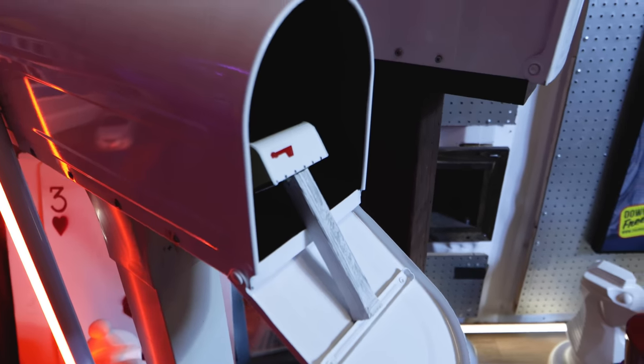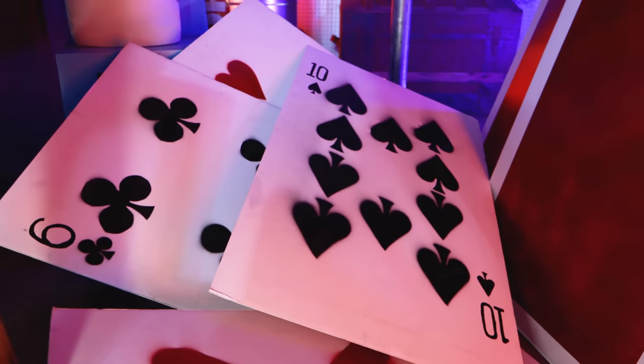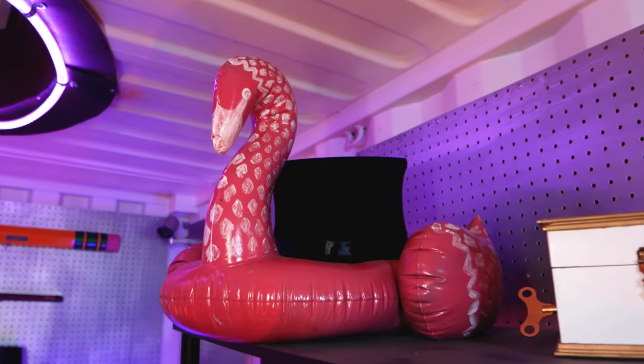This month, we've got a special throwback episode in store for you. If you look behind me, you might recognize some of these items and props that we've featured in past videos. This is our prop container where we store all those magical items. You might notice things like our miniature mailbox and house set, our hoverboard, a lot of giant items like cards, a watch, a donut, and the miniature flamingo from our stranded short film, which we're still working on part two.